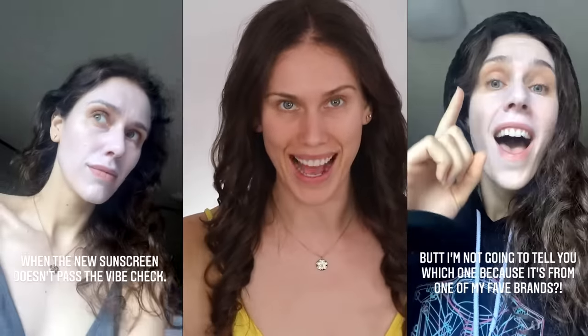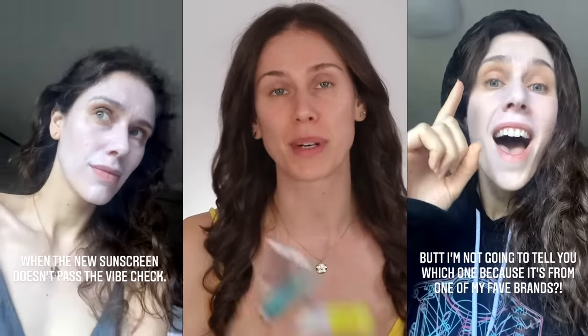I tried over 20 different physical/mineral sunscreens so that you don't have to, and I am rating them by white cast to help you find a sunscreen that protects your skin, cares for it, but also doesn't make you flash back or look like Casper.